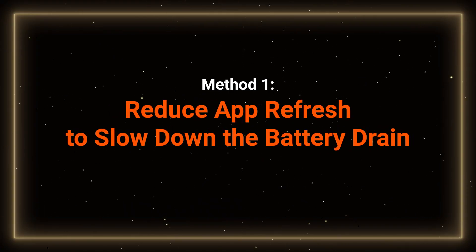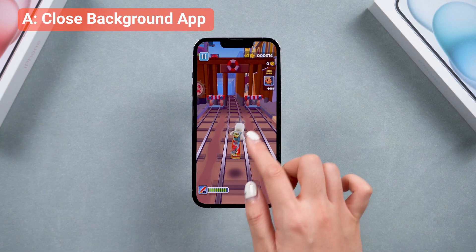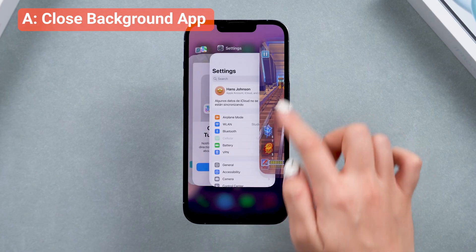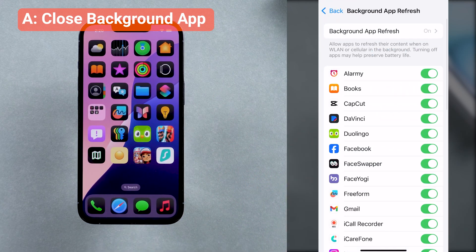Method 1: Reduce App Refresh to slow down the battery drain. The battery drain issue can be caused by running processes in the background. You can regularly clear your background apps to free up your phone's CPU, or go to Settings and search for background app refresh to turn off this feature for apps that don't need it.